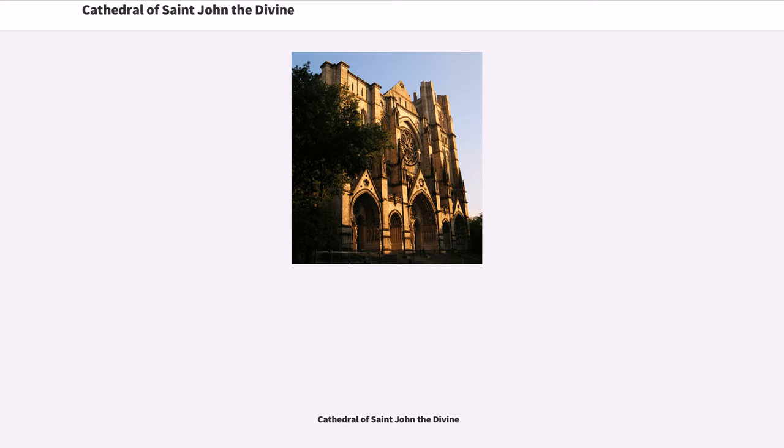Cathedral of St. John the Divine. The Cathedral of St. John the Divine is the Cathedral of the Episcopal Diocese of New York. It is located in New York City on Amsterdam Avenue between West 110th Street and 113th Street in Manhattan's Morningside Heights neighborhood.